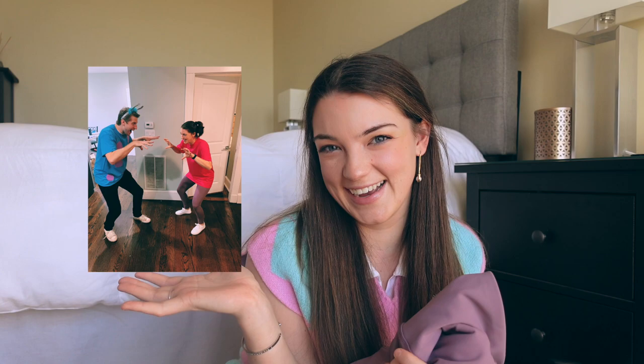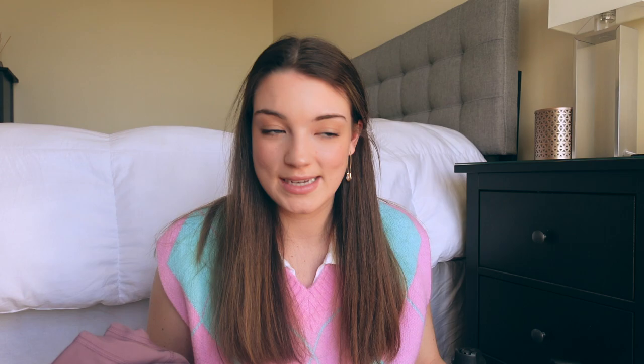Now we're going into fitness. The first fitness item is these leggings — specifically the 90 Degree by Reflex high-waisted squat-proof interlink leggings. They feel like butter on your legs. I'm 5'4" and got a small, which is a little long on me, but other than that they fit perfectly. They were only about $27, which compared to workout brands that charge almost $90 to $100 for leggings, this is a great deal.